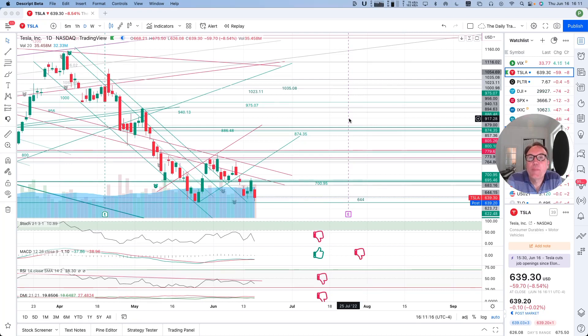Good evening, everybody. I'm Pierre Roberge, The Daily Trader. It is June 16th, and we are going to take a look at Tesla stock from a technical analysis perspective. My goal in doing these videos is to help you understand how you can use technical analysis, but I'm not a financial advisor, so please do your research and make your own decisions.